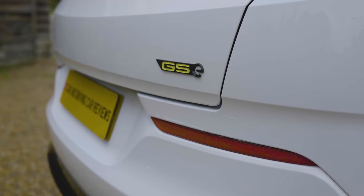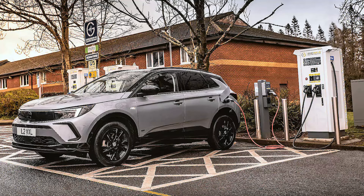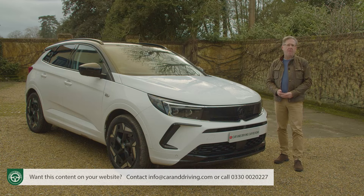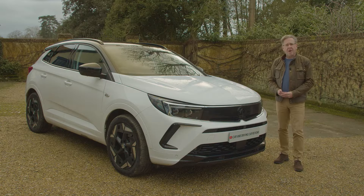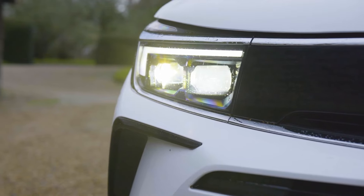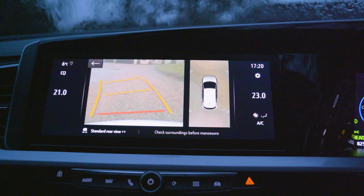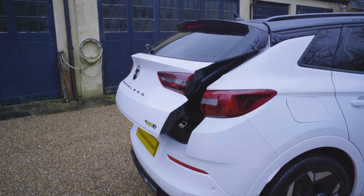Pricing for this GSE variant started from around £46,000 at the time of this test — £1,340 more than the top Ultimate spec version of the ordinary Grandland plug-in hybrid, which is only front-wheel driven. Grandland hybrid pricing actually starts from around £41,000, while conventional 1.2-litre petrol Grandland models start from around £30,000. At least GSE spec gives you plenty of kit: Vauxhall's Intellilux adaptive LED pixel headlights, 19-inch gloss black bi-colour diamond-cut alloy wheels, a 360-degree panoramic parking camera, LED front fog lights, keyless entry, a partially heated windscreen and a power-operated tailgate with a foot sensor.